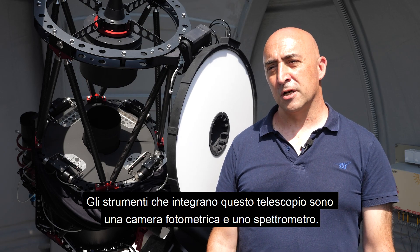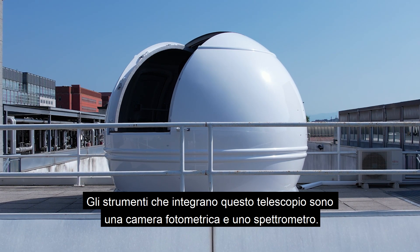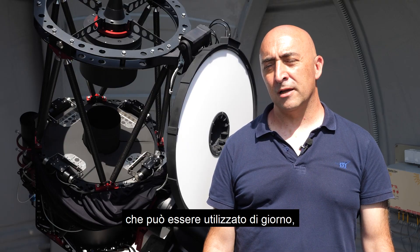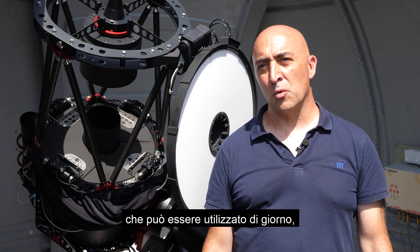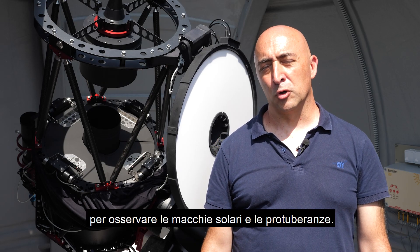The two instruments which equip this telescope are a photometric camera and a spectrograph. In parallel to the telescope there is a small solar telescope, which allows us to use the telescope also during daylight to observe sunspots and protuberances.